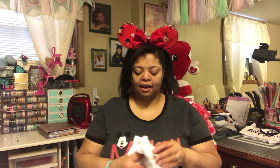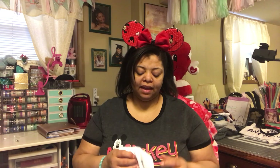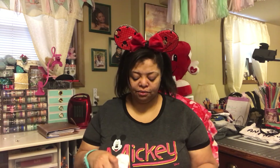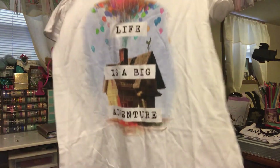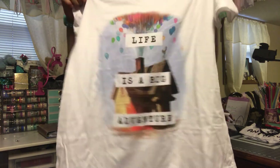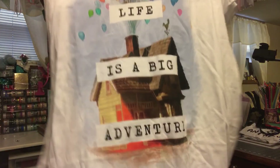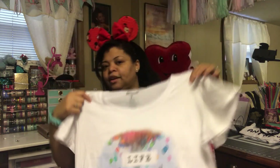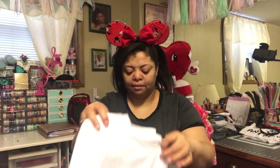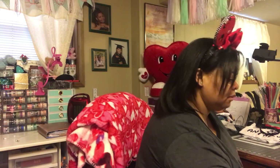This next one came from Hot Topic as well and was $28.90. It has the same sizing — it says number two on it. This one is an 'Up' shirt and it says 'Life is a Big Adventure.' I'll probably wear this in the car on the way down.